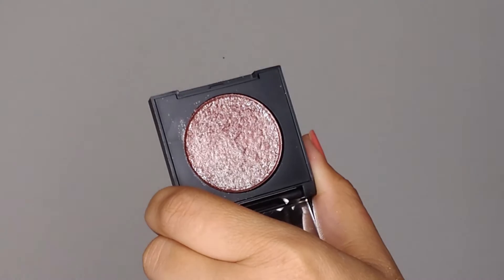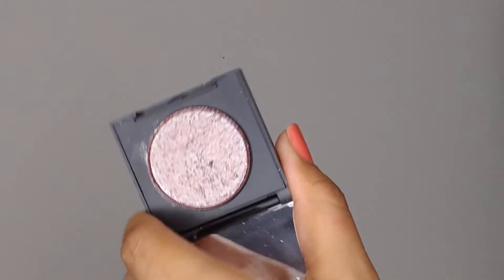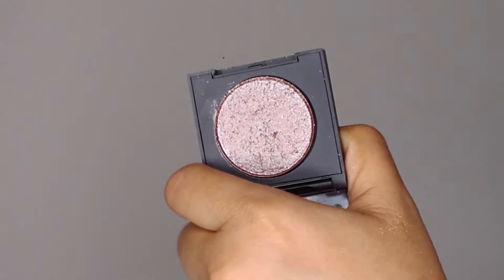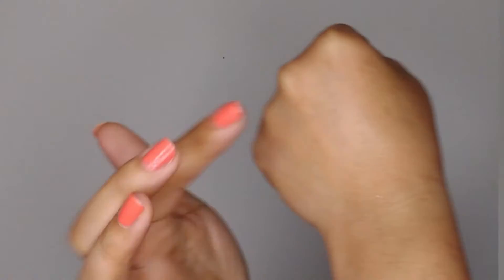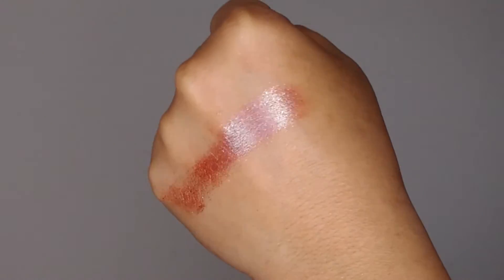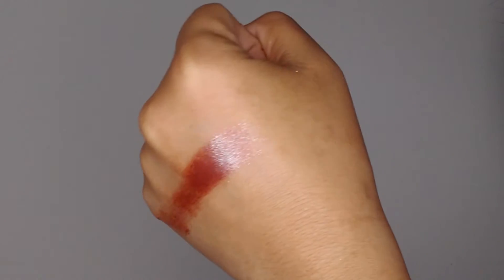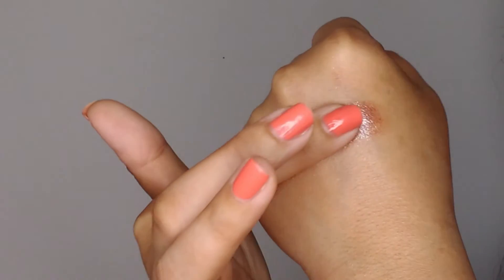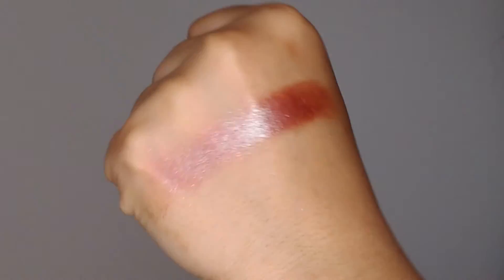The last shade is Chameleon. This one looks kind of brown and golden but it has a deep, rich burgundy-purple shift to it. Swatched on the finger, you can see it has a kind of brown, sugary, caramelly look, but then it also has that beautiful deep rich purple-burgundy shift. It has a wet look to it, just metallic and shiny on the skin. This is an absolutely lovely formula.